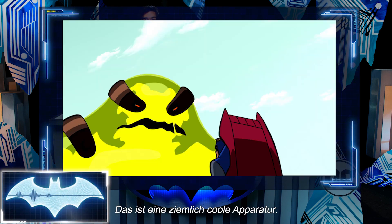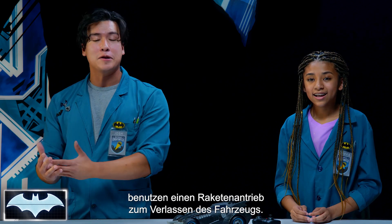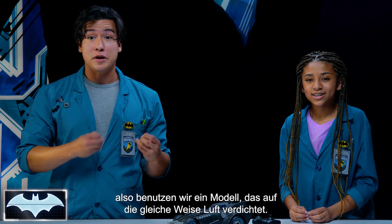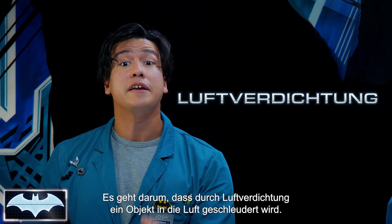I would say this is a pretty cool piece of tech. Most ejector seats, including some of Batman's, use rocket power to propel itself up and out of the vehicle. Now, we don't have rockets lying around the lab, so we're going to be using a model that uses air compression to do the same thing. This is the science behind propelling an object into the air using air compression.